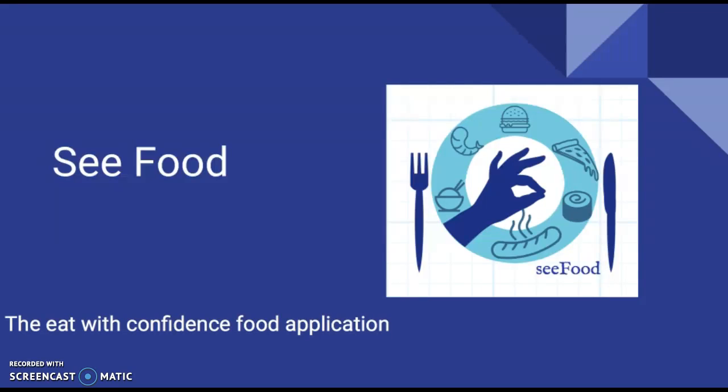We are Seafood, and our company is developing an app to help you break out of your comfort zone when ordering food.